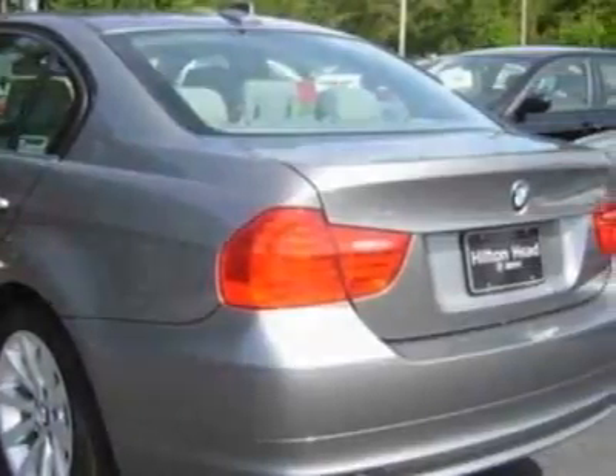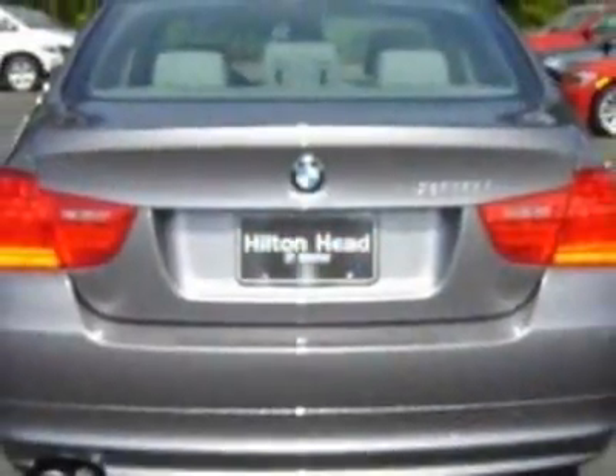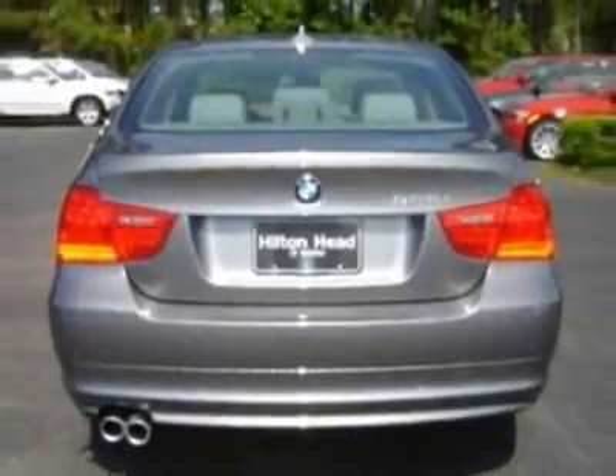This vehicle gets an estimated 18 miles per gallon in the city and an estimated 28 on the highway. This 3 Series boasts a 3.0 liter engine.